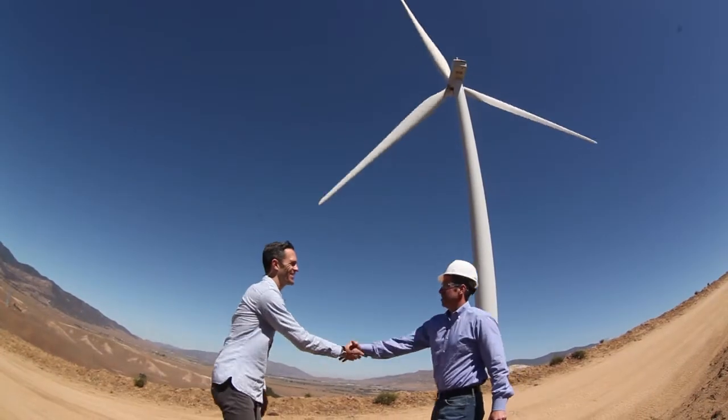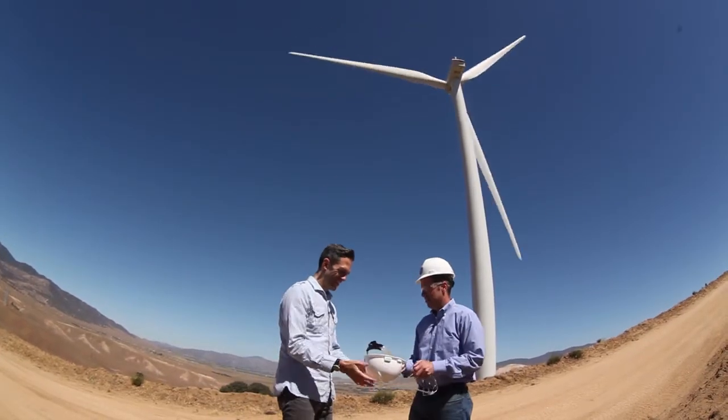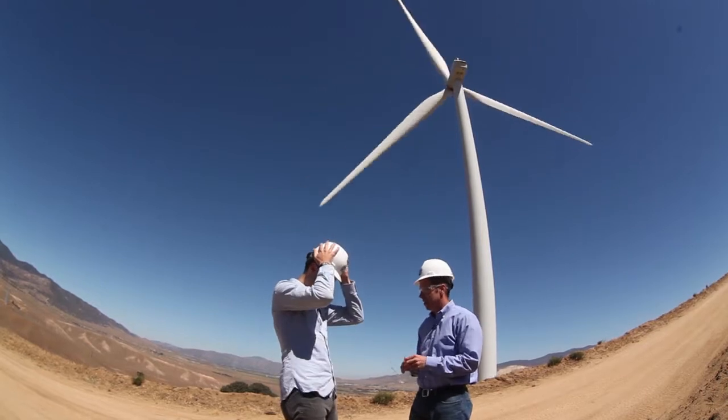Jake meets Keith Blankton on site. Keith provides a helmet and safety glasses before they head over to look at the new brilliant turbine.